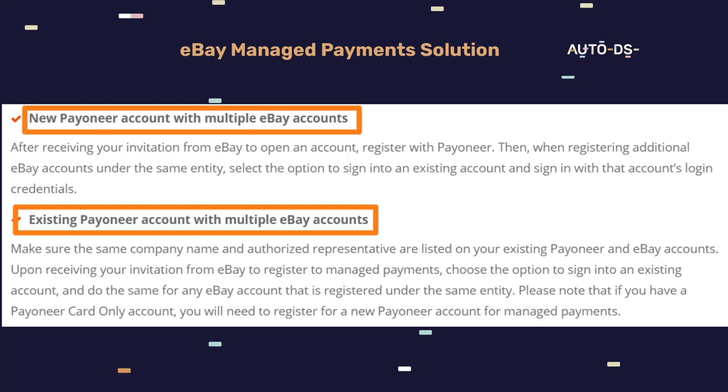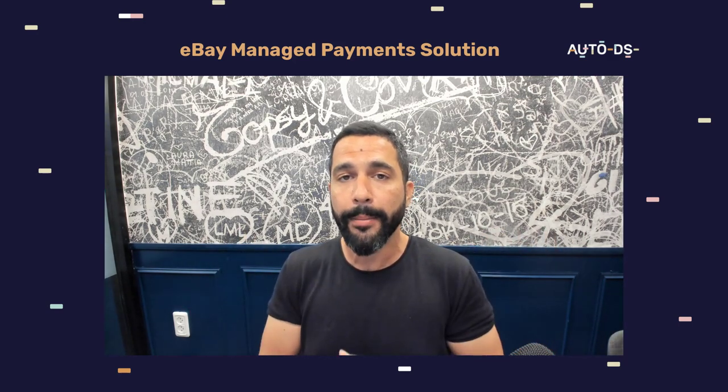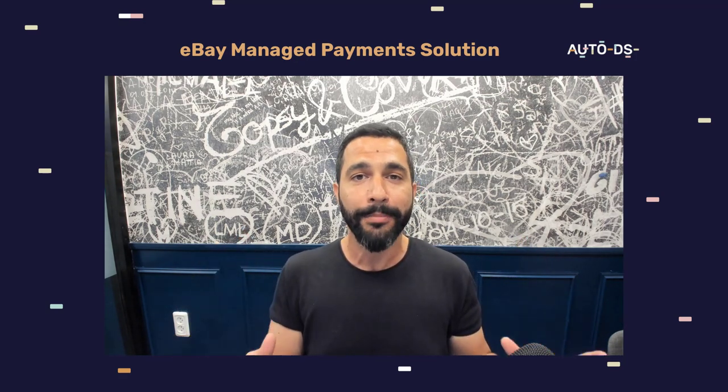One verification process and you can go ahead and open 10, 20 eBay accounts — however many stores you want — without needing to pass a verification for each one. Since Payoneer is now linked with eBay, just like PayPal was, your verification on Payoneer is going to work on all of your eBay stores. So multiple eBay stores — no problem with the managed payment system.